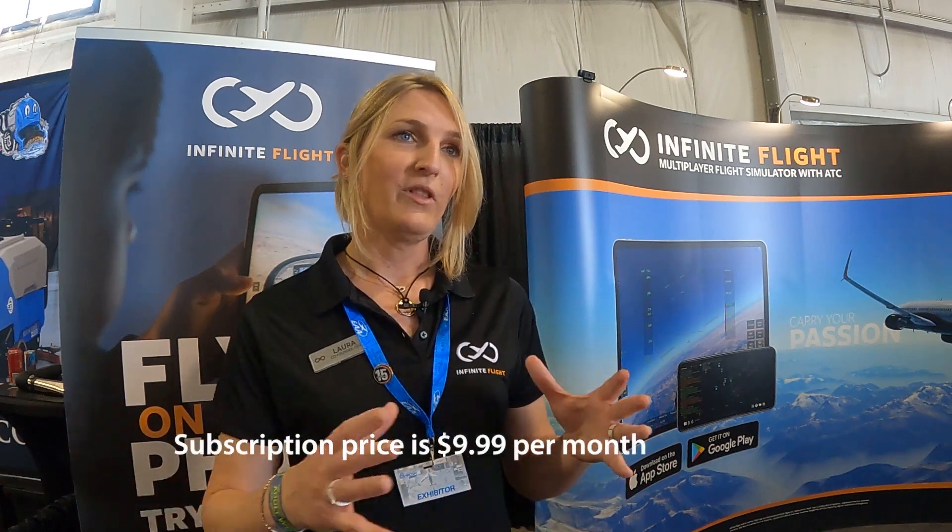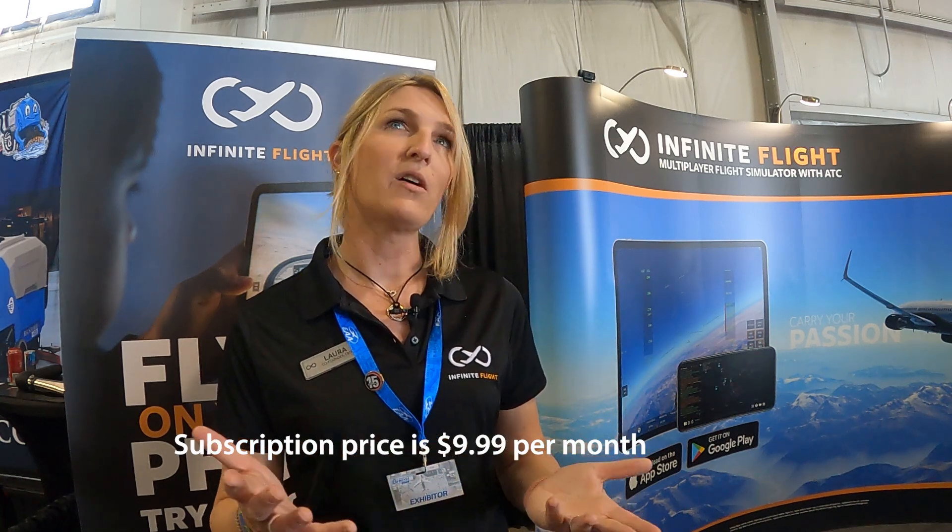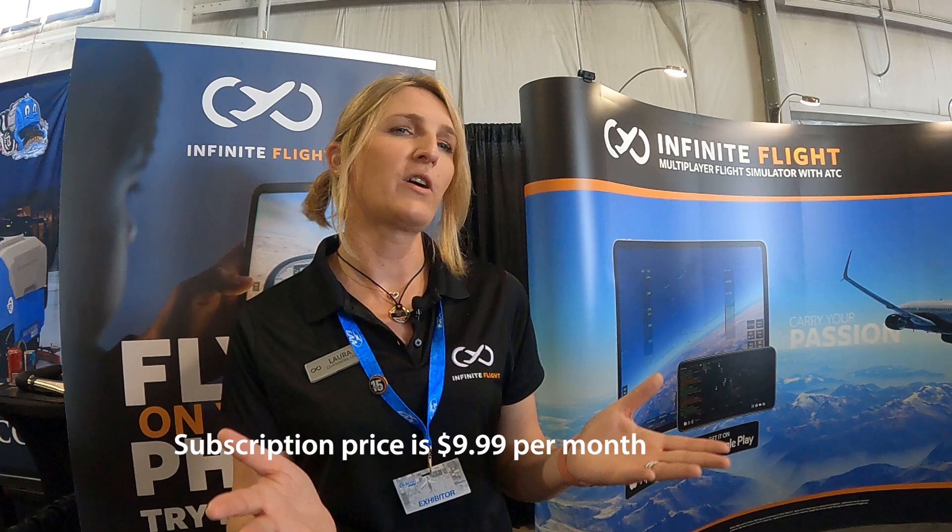The app is free on the App Store and Android store, and we make a living by selling a subscription. The basic free version includes about a handful of aircraft plus a handful of regions, the biggest one being Southern California. The subscription basically opens access to everything in the app — that includes the entire world, 60 aircraft, and the multiplayer system as well.